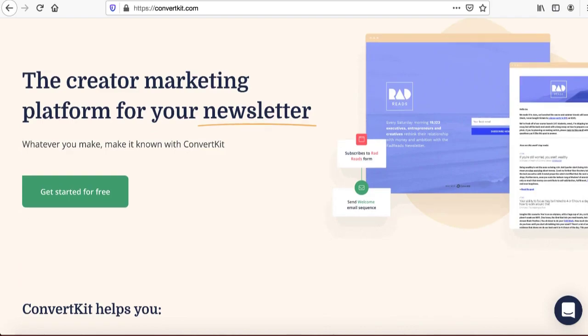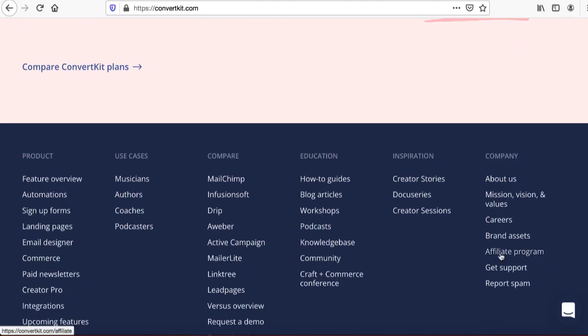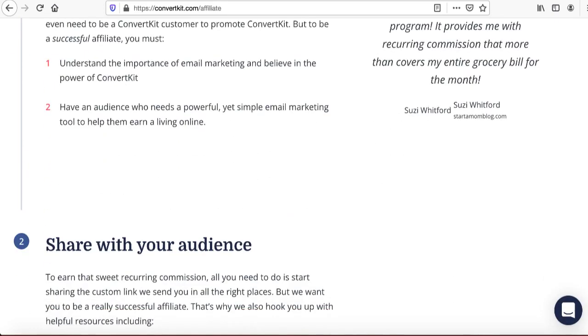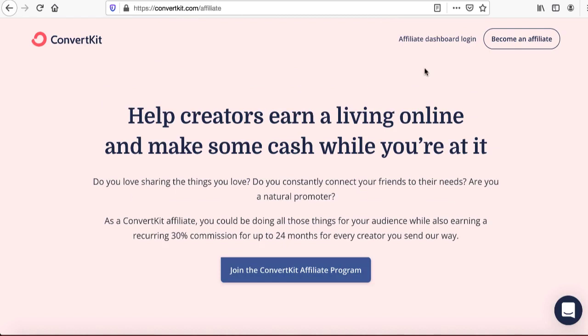Scroll all the way down on ConvertKit and click on 'Affiliate Program.' Once you click there, that page will open and you can see what exactly they are offering. You are going to make 30% commission for each person who signs up through your link. Their pricing plans are quite big — they even charge $100 a month from companies — so you can make $30 recurring commission every single month.